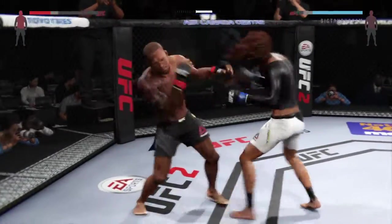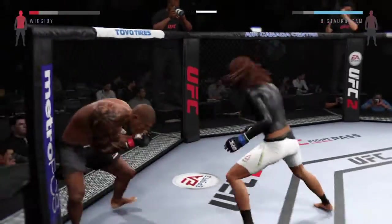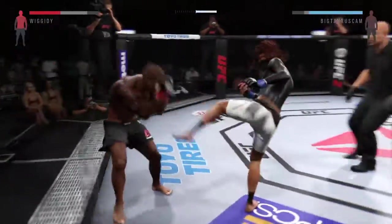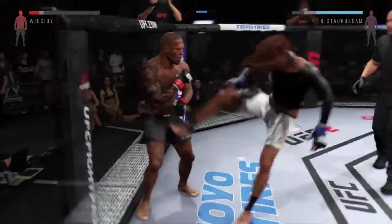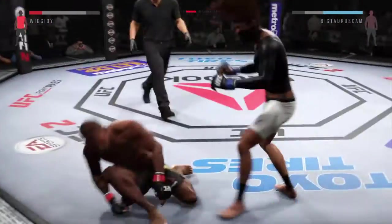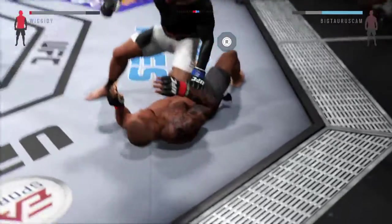Trying to connect on that jab — oh, he caught it with a big punch. This could be it. Body kick. That huge kick hurt him. He's clearly in trouble. Huge kick, and he's in trouble here. Hard diving punch — he's out. It is all over.